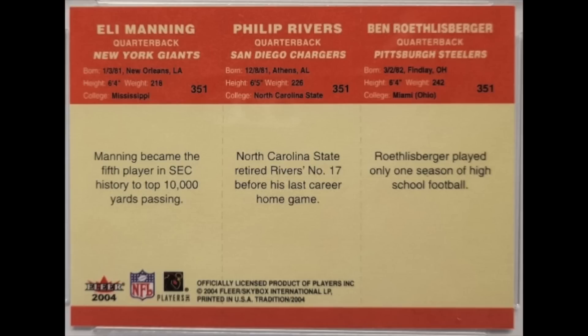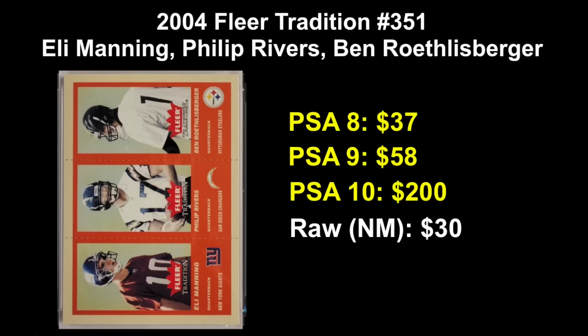It comes in a number of parallels — there's a blue parallel, a green parallel, and a crystal parallel — but this is the one true base card. The card's value is not so expensive. You can get a PSA 8 for $37, the card raw for just $30, and if you want to go all out and get a PSA 10 copy, it's about $200.